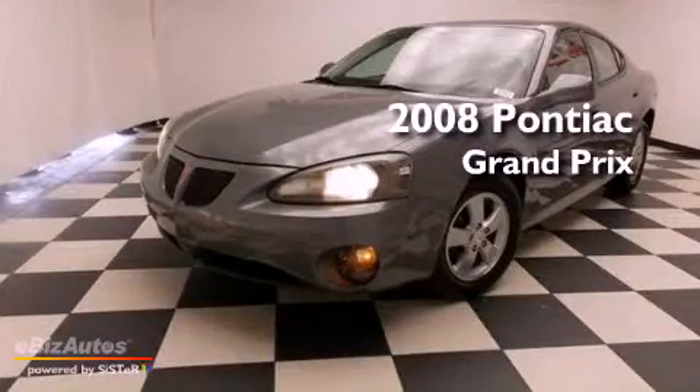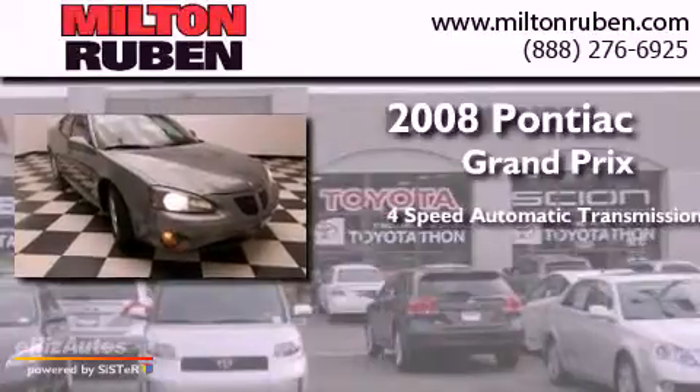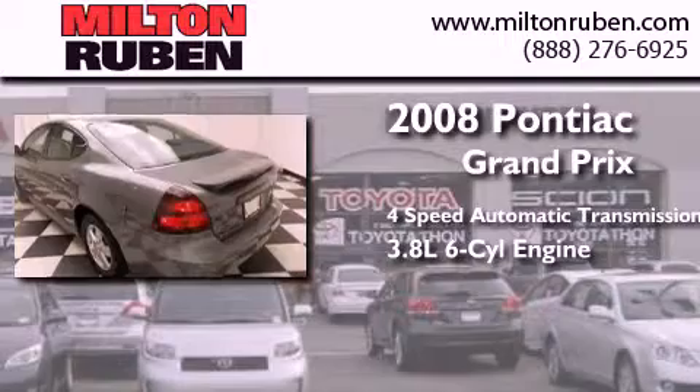This is a 2008 Pontiac Grand Prix. This compact has a 4-speed automatic transmission and a 3.8-liter V6.